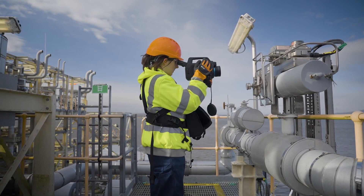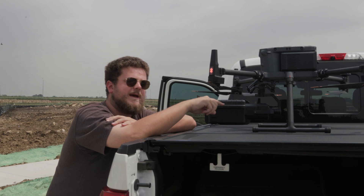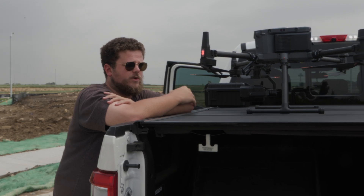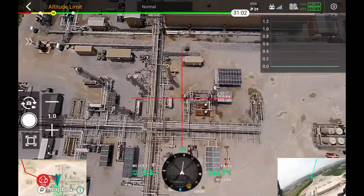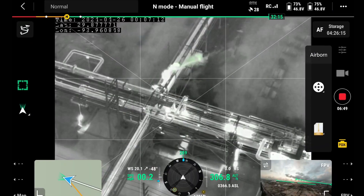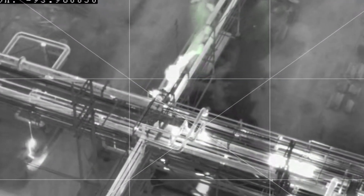A lot of companies have been doing it on the ground, but drones can do it much more efficiently. It takes so long to walk a pad — you've got to climb the ladders, inspect each valve. With a drone you get eyes up in the air, you can cover a lot more ground a lot quicker versus walking the pad physically with a handheld scanner.